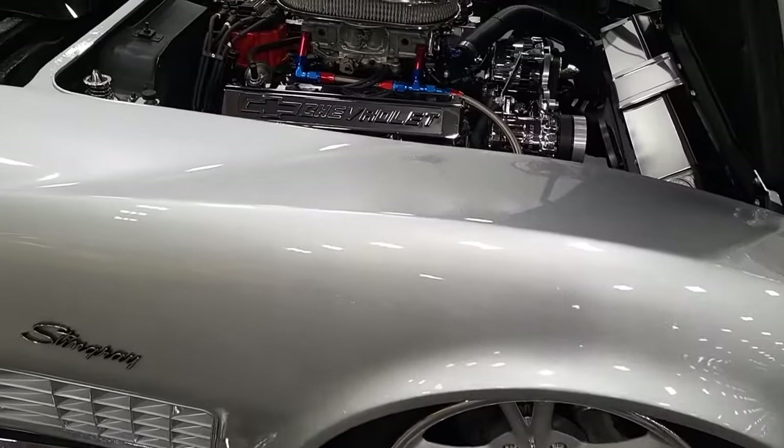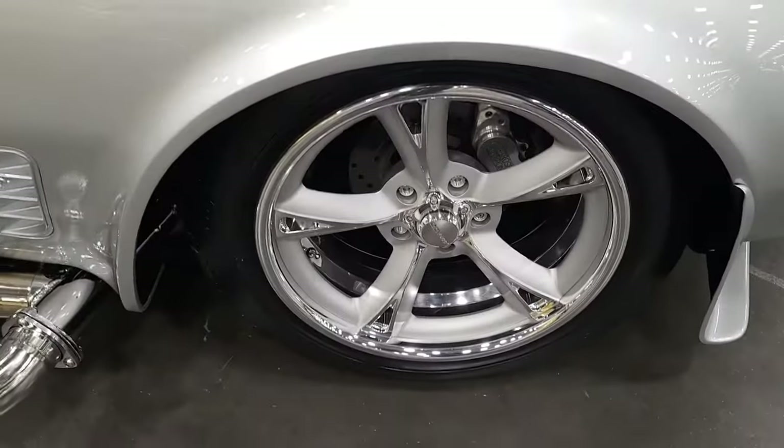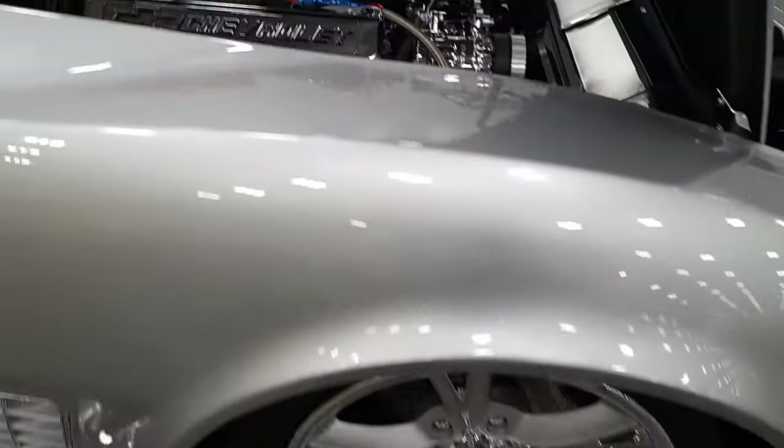It did all new paint — Mercedes Silver. It did the Scott Custom wheels: 18x7s on the front, 20x15s on the back.